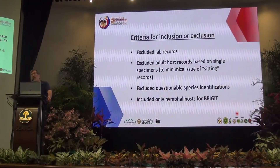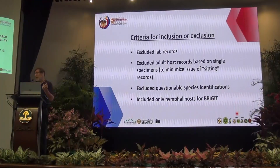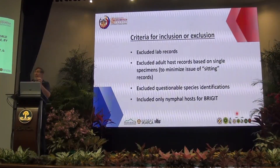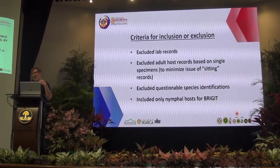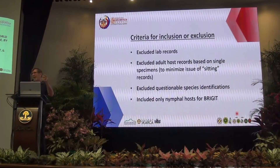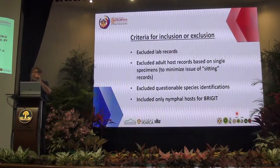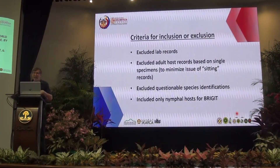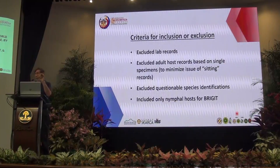Our criteria for inclusion: we excluded laboratory feeding records because Philaenus will live on almost anything in the lab — we only wanted things living on plants in nature. We excluded adult records based on single individuals, mostly museum specimens, because it's hard to know if a bug is feeding or just sitting. With nymphs this is not a problem: a spittlebug can't feed without producing spittle — if you see spittle, you know they're feeding. We also excluded questionable species identifications of both plants and the spittlebug, and for the Bridget citizen science project we included only nymphs.